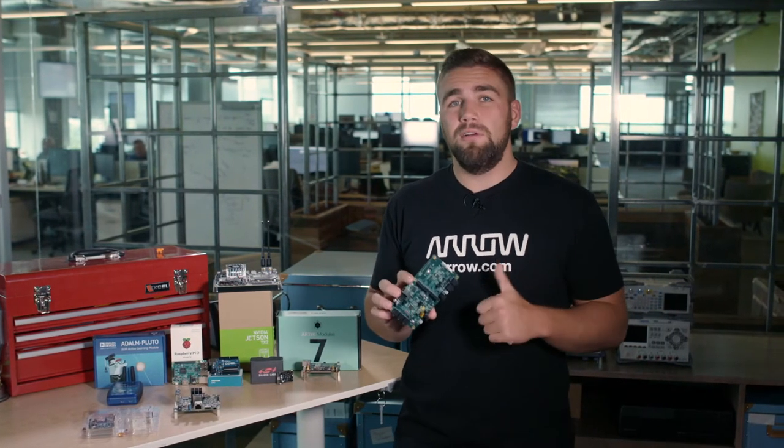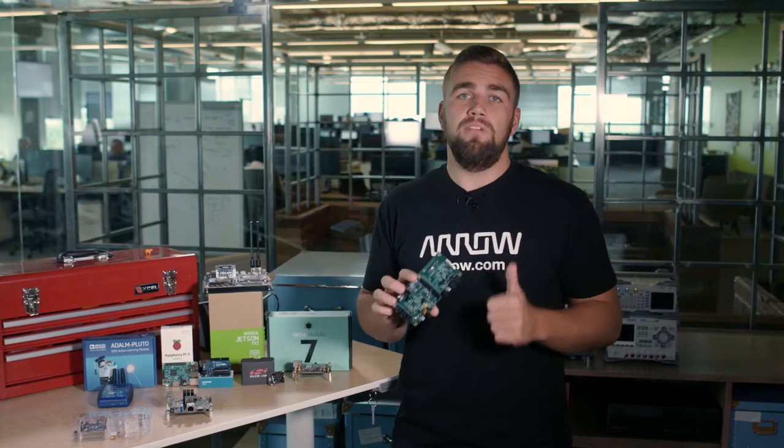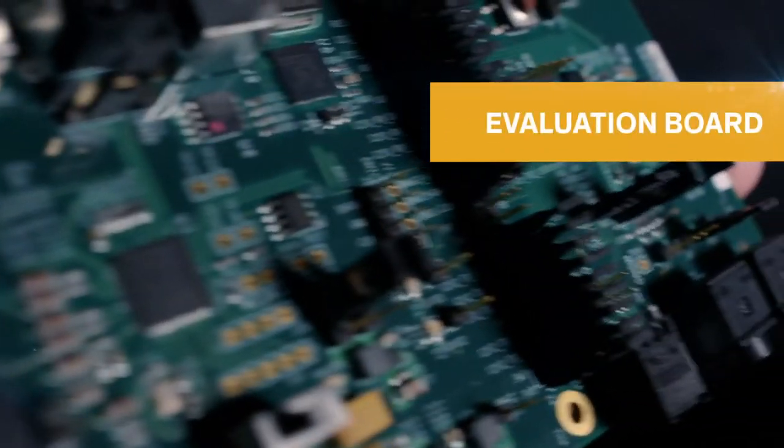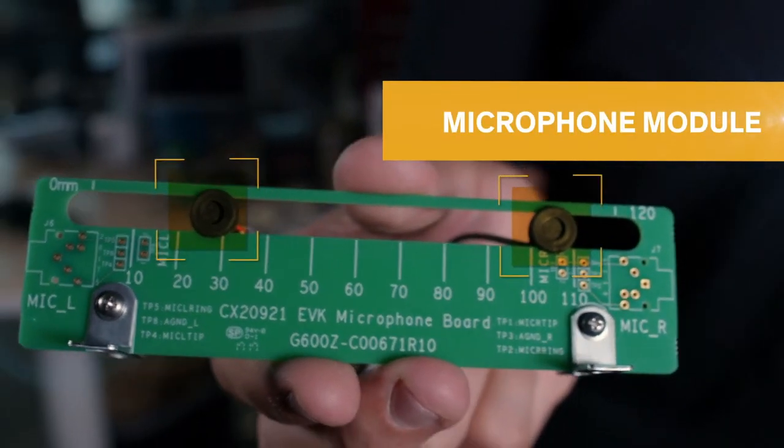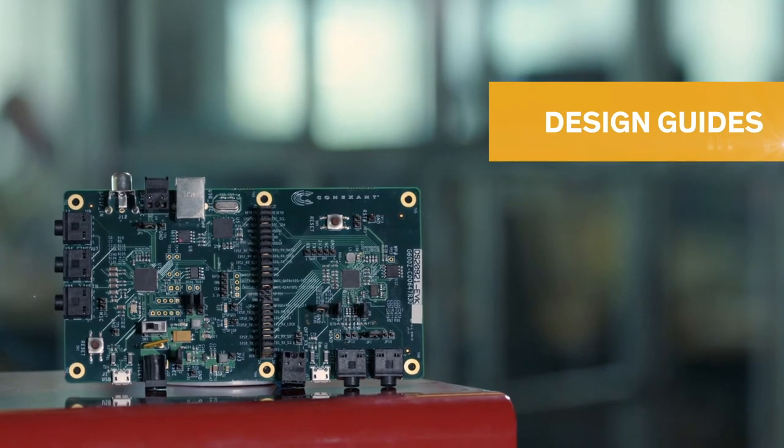But if you are looking for a more robust version, be sure to consider AudioSmart 4 Mic as well. The AudioSmart 2 Mic comes with the evaluation board, a microphone module with two omnidirectional microphones, and all of the necessary connectivity for immediate use.